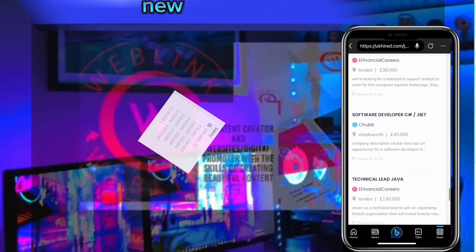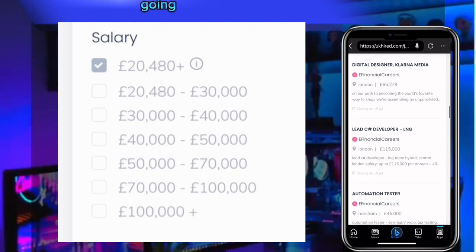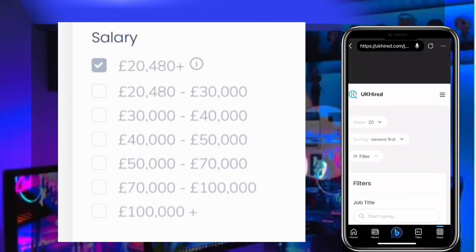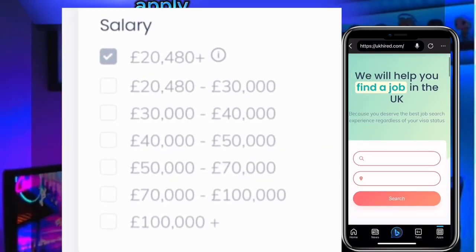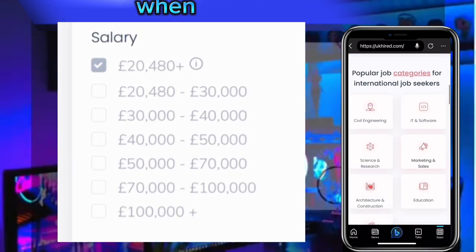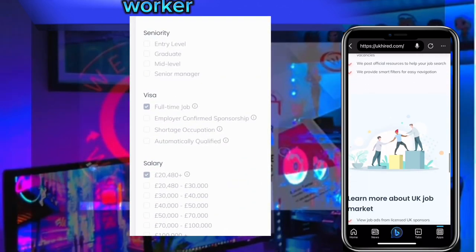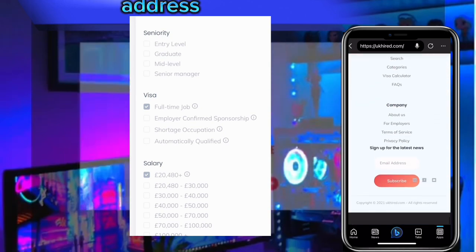Any day a new job is posted on this website, you will see it. Every day go through the job opportunities that have been updated. Find the one that is suitable for you, the one you can do, then prepare your CV and apply.